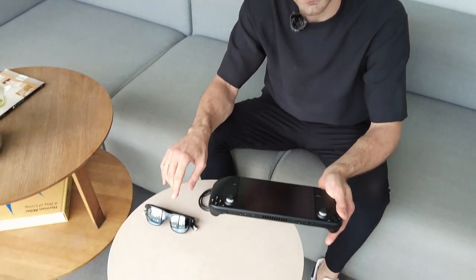But today I'm going to show it in combination with the new Beecher Glasses, which makes the gaming experience even more fantastic.